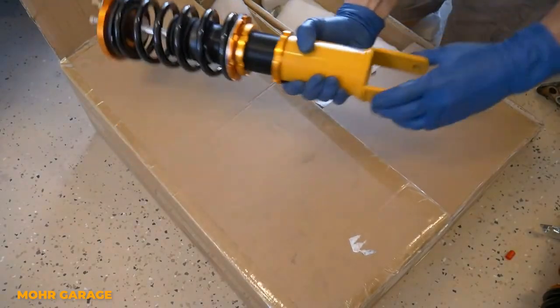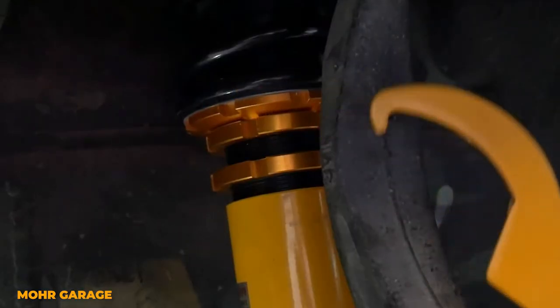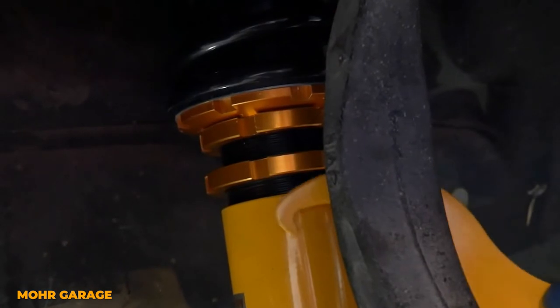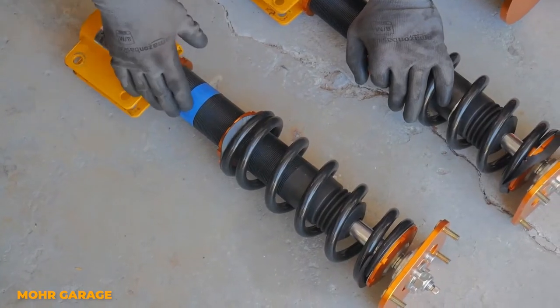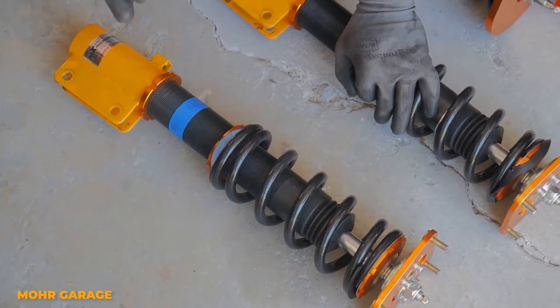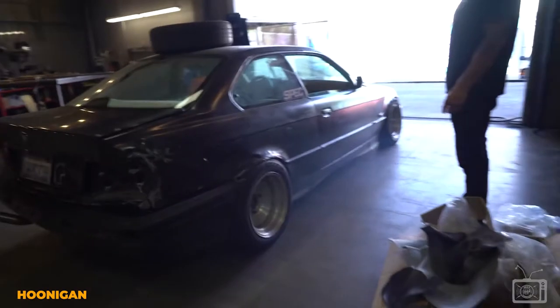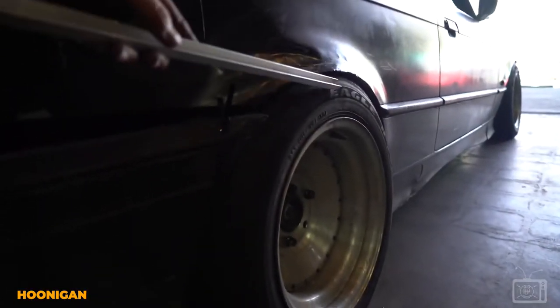First, you have your basic coilover that is only height-adjustable. These are great if you want a plug-and-play option. You don't have to worry about setting rebound or compression — you just have to set your desired ride height and you're good to go. But while the lack of adjustability can make things easy, it also has its drawbacks. If the ride is too firm or too soft, you don't have the option to adjust your damping or compression, and you're pretty much stuck with the way it rides.